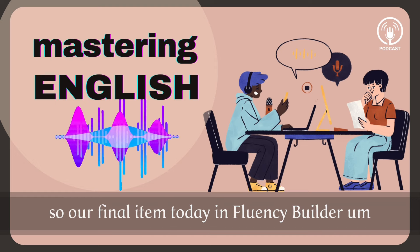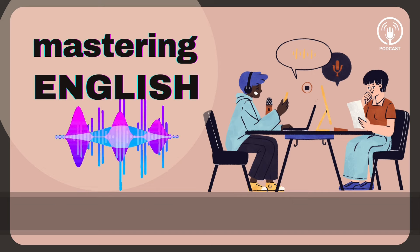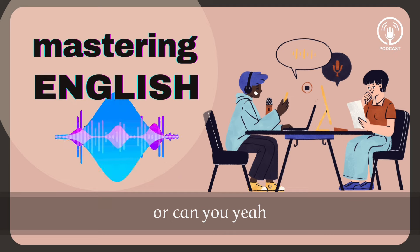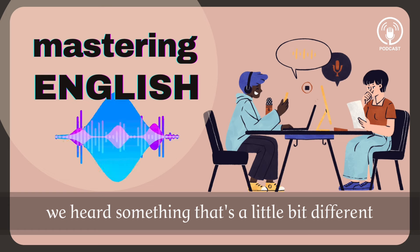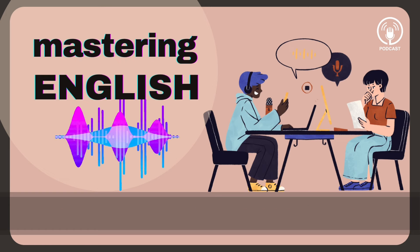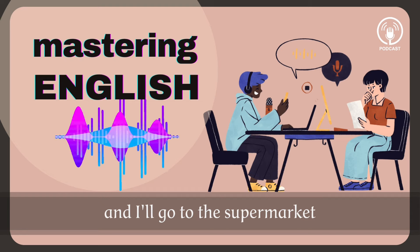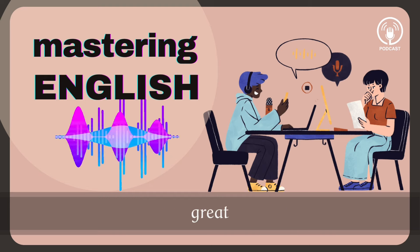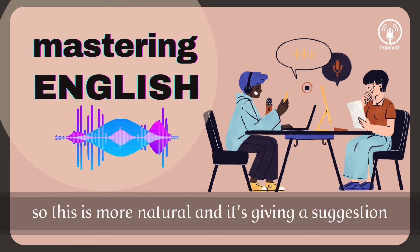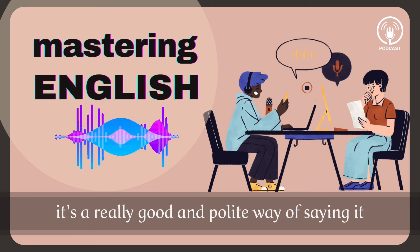Our final item today in Fluency Builder is a great phrase that helps you say 'could you' or 'would you' or 'can you.' So 'Can you sweep the floor?' or 'Could you sweep the floor?' But in the dialogue we heard something a little bit different: 'Why don't you clean the floors and I'll go to the supermarket?' So this is more natural and it's giving a suggestion — a polite way of asking someone to clean the floors. This was Fluency Builder.